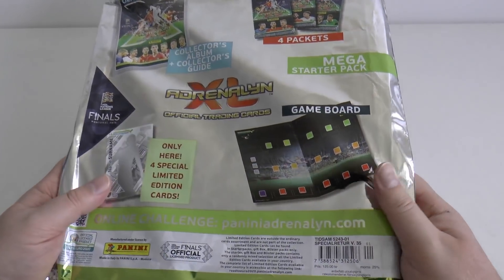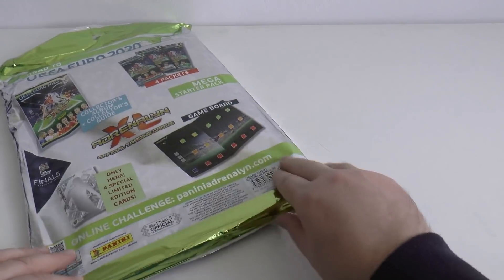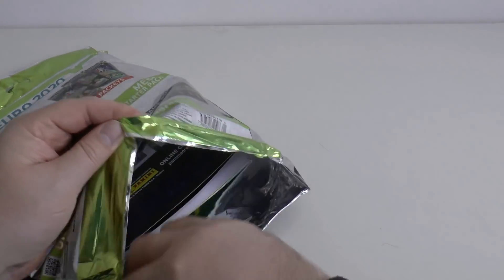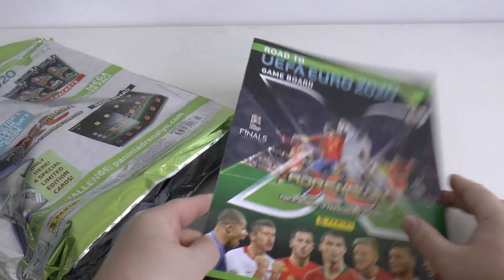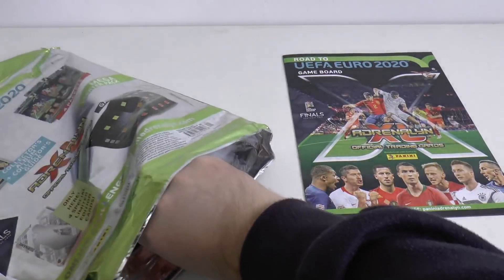So you can't see what you grab inside, what the four limited editions are or anything like that. So without further ado, let's unseal this mega starter and see who we get. Let's empty all the contents beforehand. As you can see there's the play pitch, which is very similar to our UK edition.